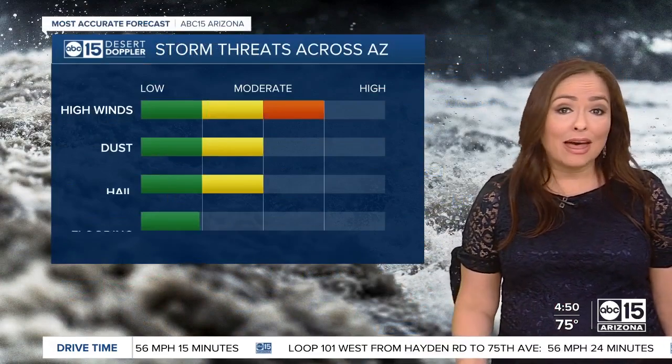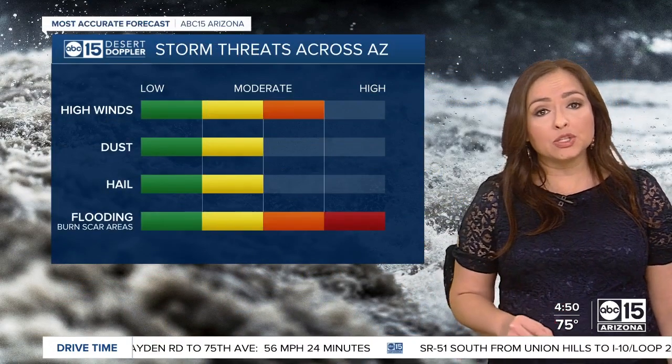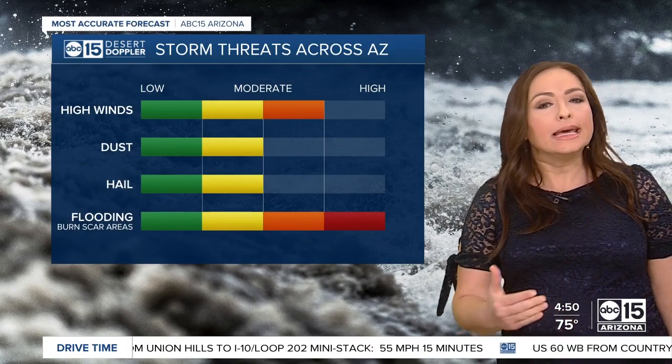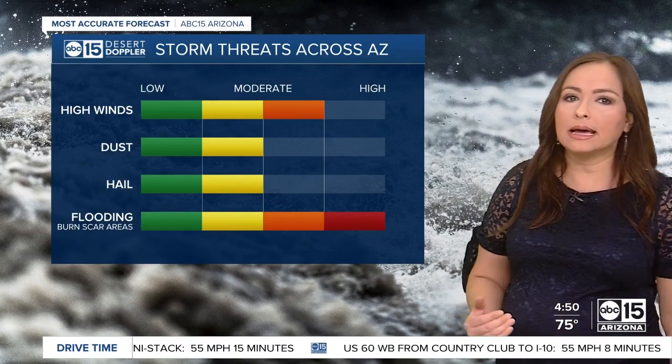Then daytime heating brings more storm chances across the state. By this afternoon, things light up again along the Mogollon Rim, and those storms will make a run for the valley, possibly sending some outflow winds that trigger storms in the area. By the evening — I'm talking eight o'clock, nine o'clock — we could see storms back in the Phoenix area. The threat is there again for heavy rain, flash flooding, and some strong winds.